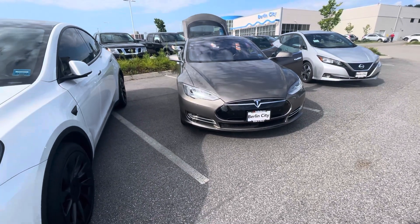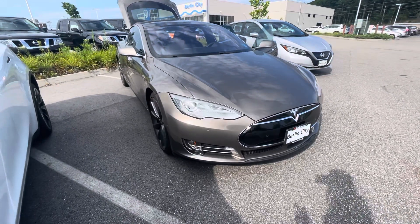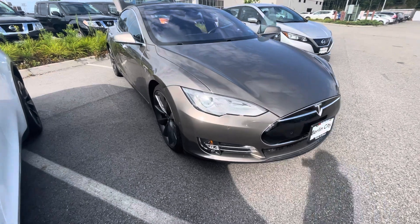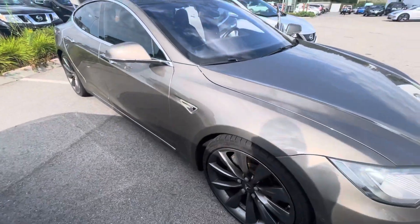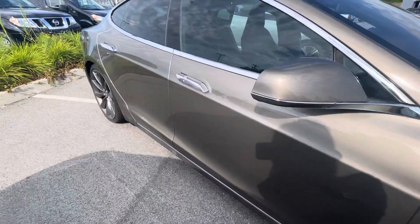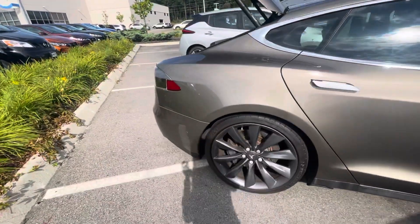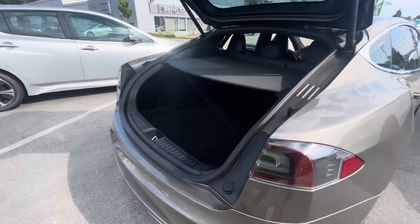Hey, I hope you're having a great morning. My name is Hannah, I work over at Berlin City Nissan. I just wanted to give you a quick peek at the 2016 Tesla Model S 90D that you had inquired on. This is a really sweet car — it's in a beautiful bronze color, with some gun metallic wheels. Overall it's in really great condition, has a black interior, and about 44,000 miles.